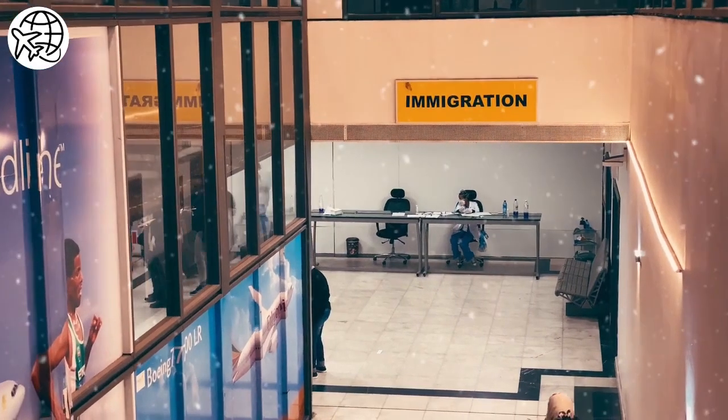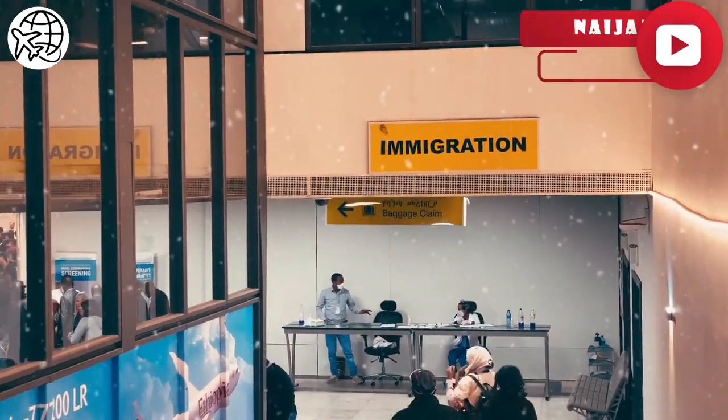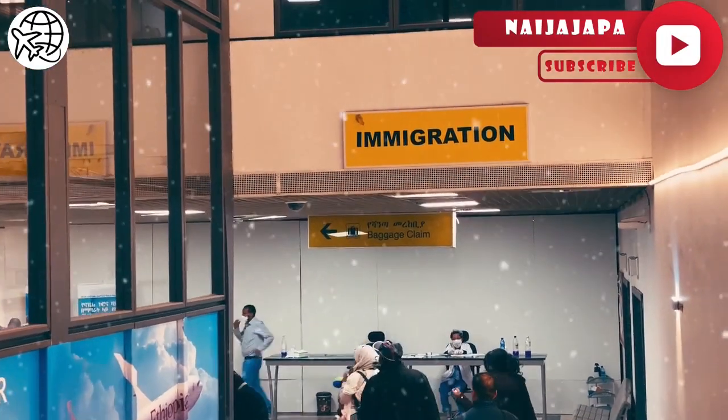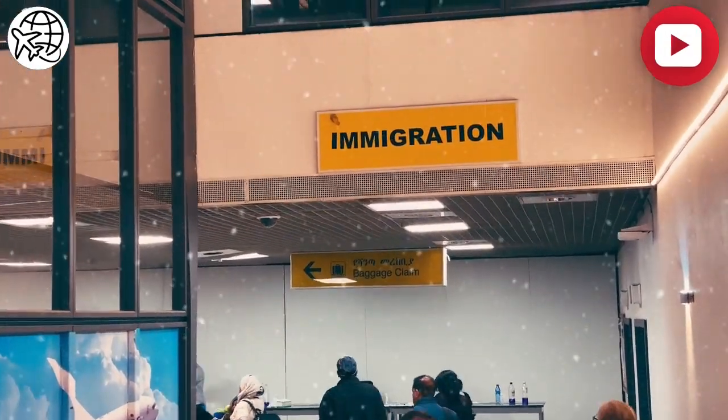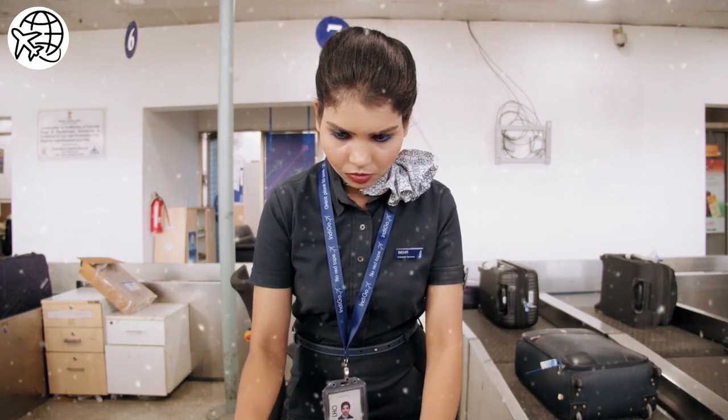After submitting your resident visa application, you will need to wait for a decision from the New Zealand Immigration Department. This can take several months, so it is important to be patient. If your application is successful, you will receive a resident visa label in your passport.